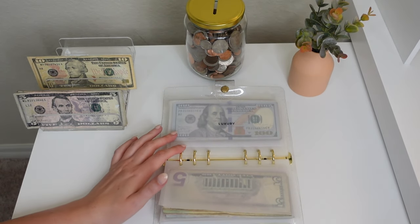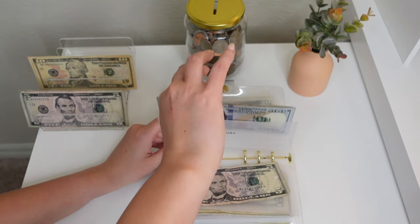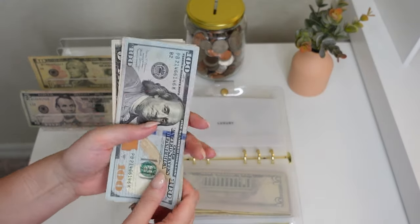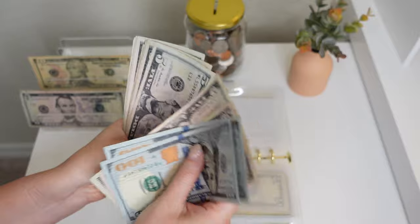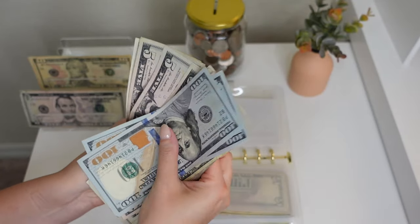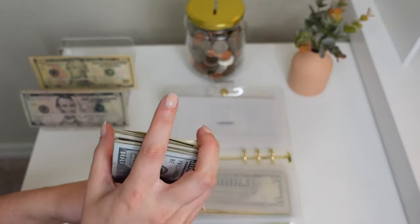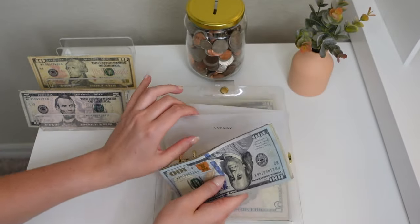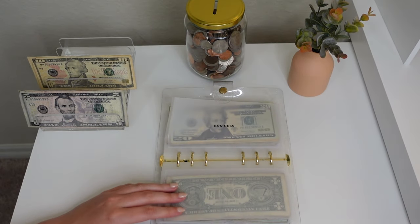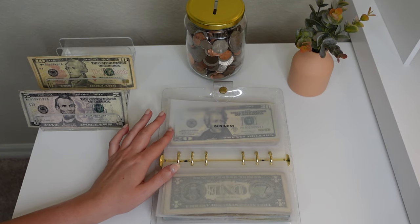Next up is luxury — we're putting $5 into luxury this week, always like to give that just a little something. We finally reached that $300 mark in luxury for a total of $302. So happy about that — and even closer to the $500 mark, which is wild.